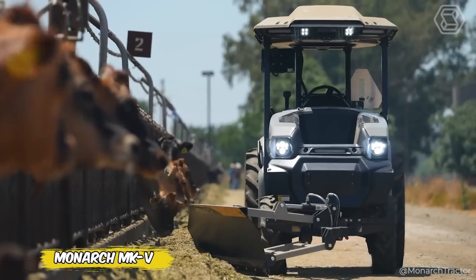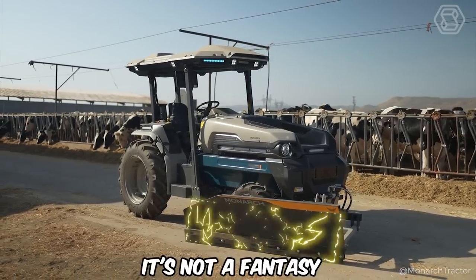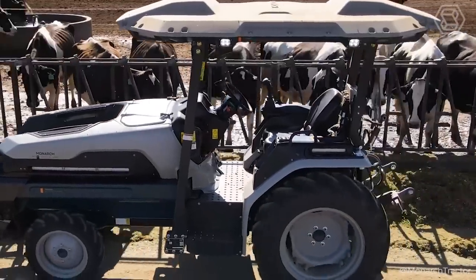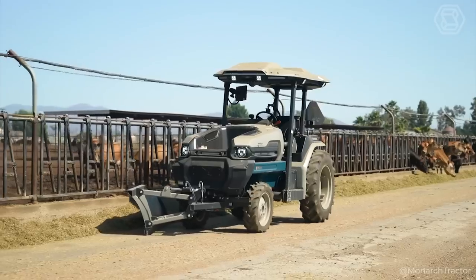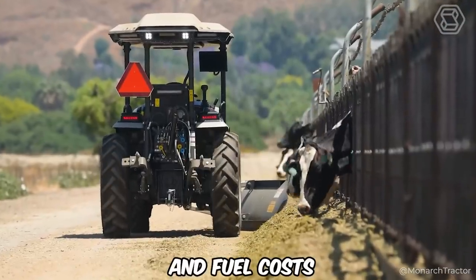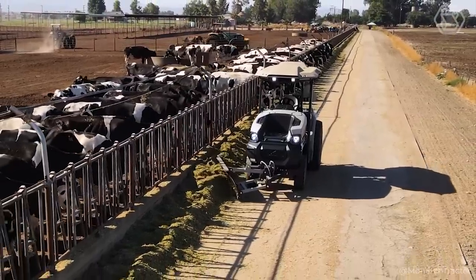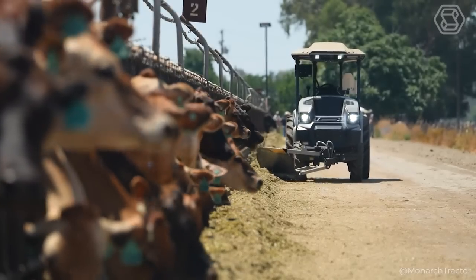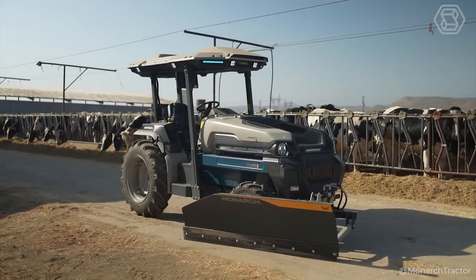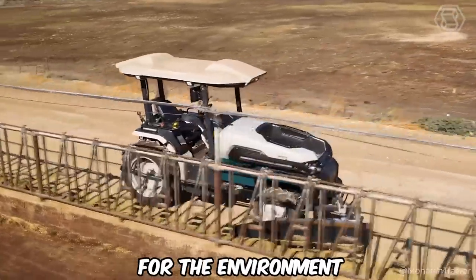How would you feel about your feeding process being fully automated? With Monarch's Mark V, it's not a fantasy, but a reality. This advanced auto-drive-equipped tractor independently ensures consistent and accurate feeding of your dairy herd around the clock. Forget about labor and fuel costs — the Mark V gets the job done without fatigue or extra expense. Its eco-friendliness ensures a clean and healthy barn climate, and Monarch Tractors continues to develop, making the feeding process not only more efficient, but also more pleasant for the environment.